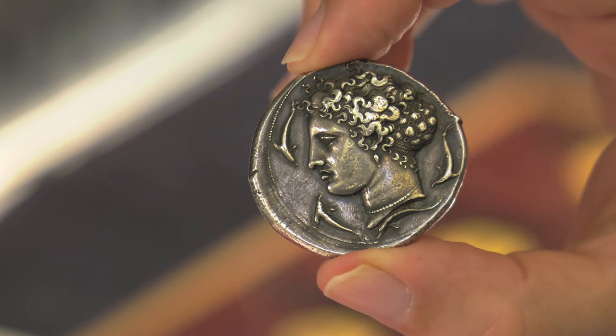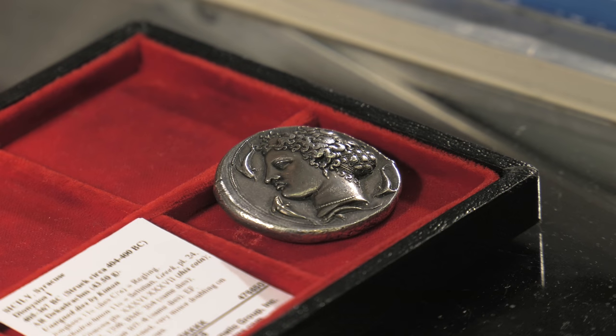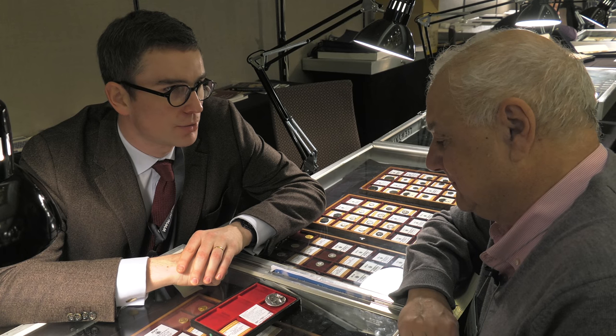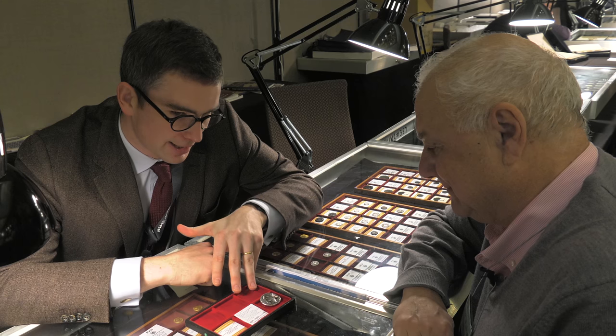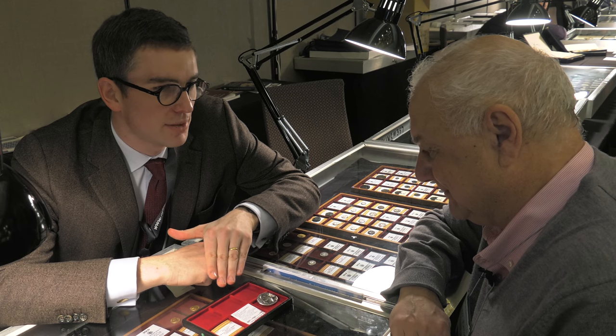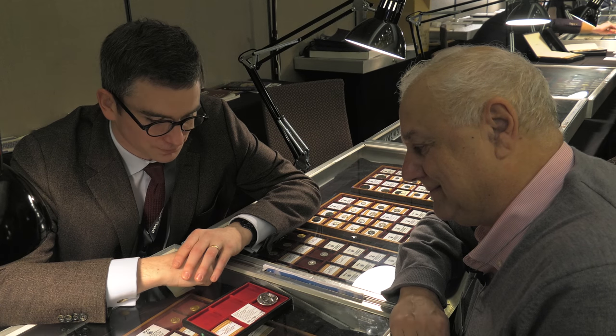We know the artist who engraved the dies that struck the coin — his name was Kimon. Very few artists we know the names of from the ancient world. If you think of incredible things like the Parthenon sculptures and other wonders of ancient art, we have no idea who the people were — the names of the people who created these things. But at this period, in the ancient Greek world, the art was of such a high standard that the artist felt proud enough to put his own name on the dies that he had engraved.